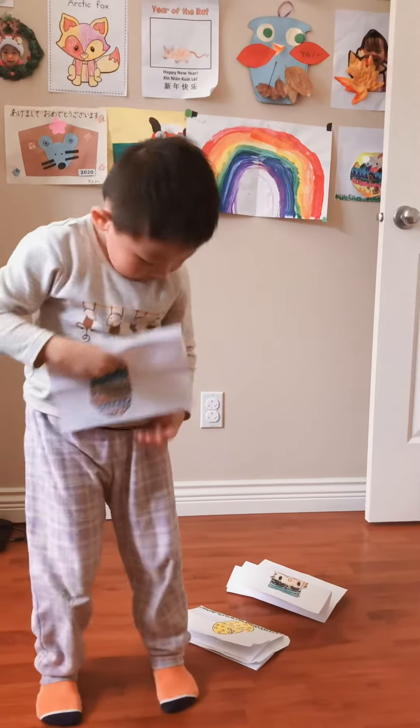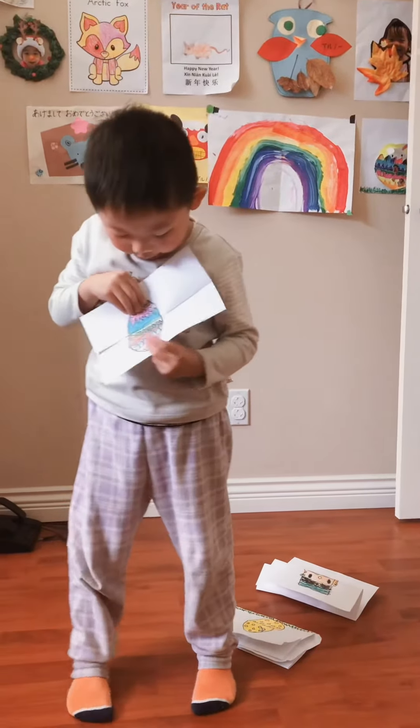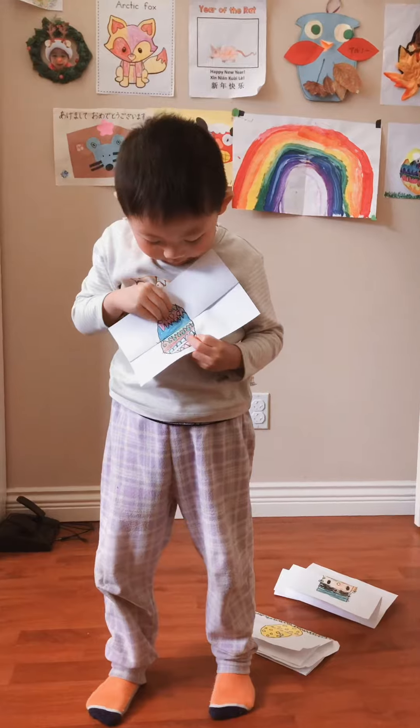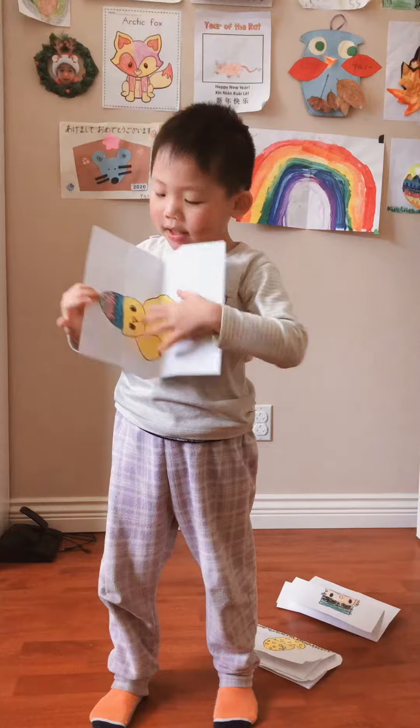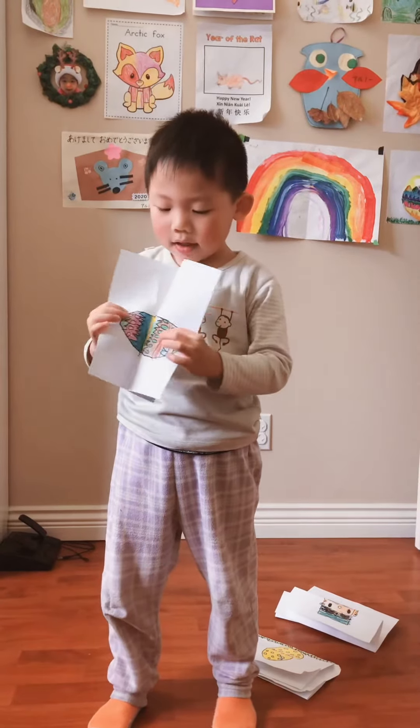Look at this. This is a kind of chicken inside. I don't know. Look at it. Chicken. Chicken the chicken. This is chicken.